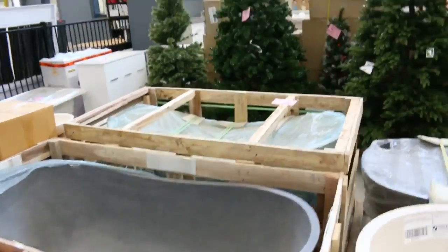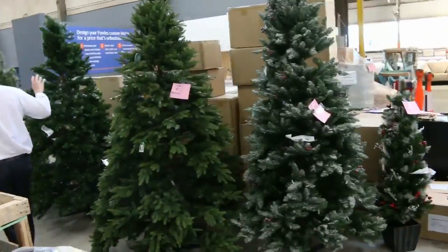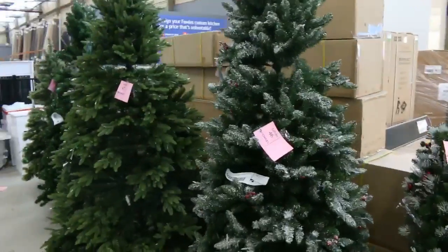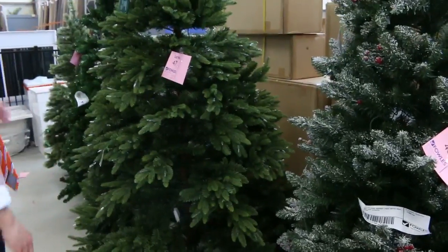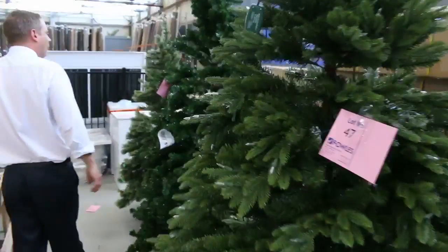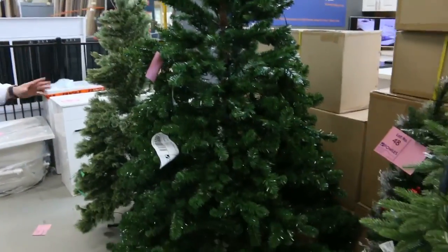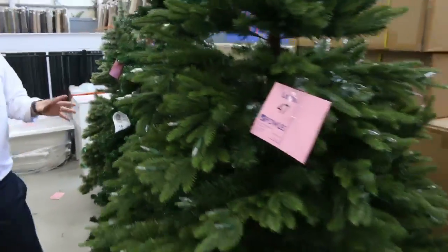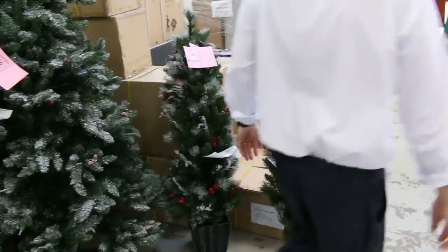Got a heap of Christmas trees in as well. These are ex-sample and there are multiples of each one. They're worth hundreds and hundreds of dollars. The vendor reckons they'll go for something around a quarter of what they sell for in the shops. Perfect timing to get yourself a really high-end Christmas tree for next to nothing — all different sizes.